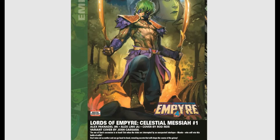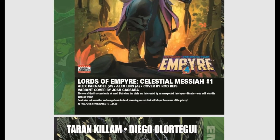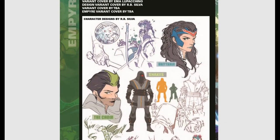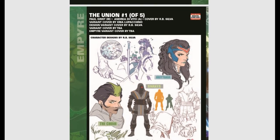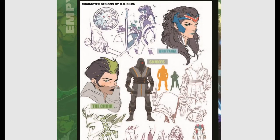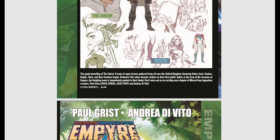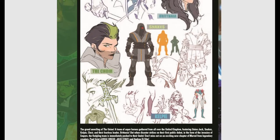We have Lords of Empyre: The Celestial Messiah. Then The Union, issue one of five — Britannia, Snakes, the Choir, and Kelpie, all British superheroes getting together and battling the Empire. Union Jack is in this as well, which might be kind of fun. That's a fledgling team pushed to their limits, and yes, they are all from the United Kingdom.